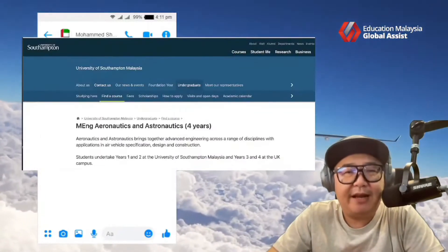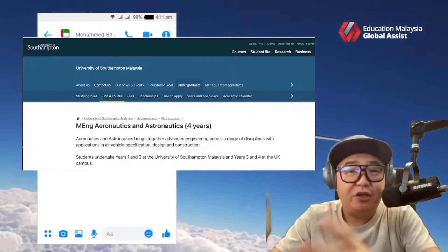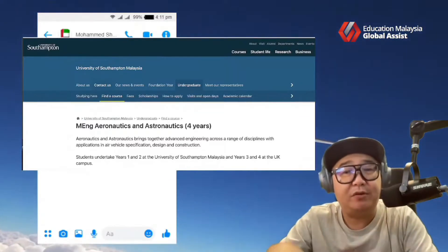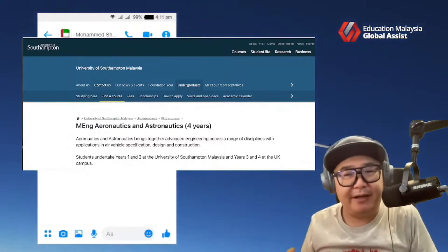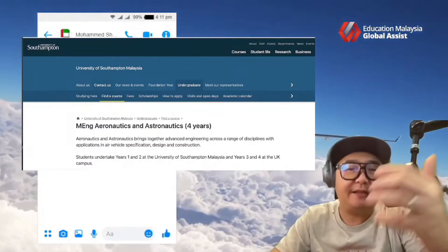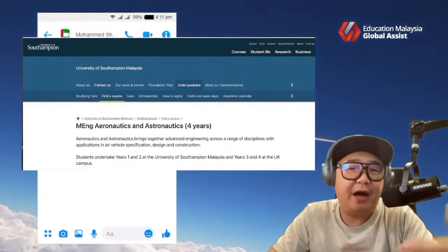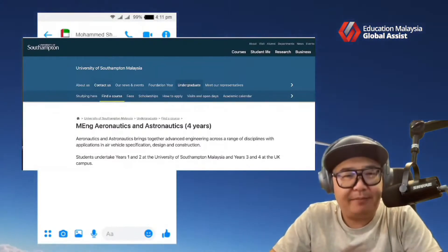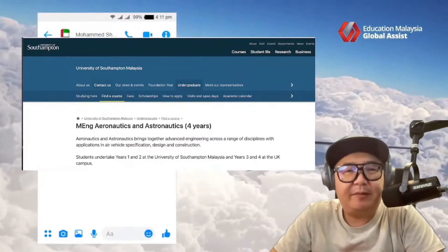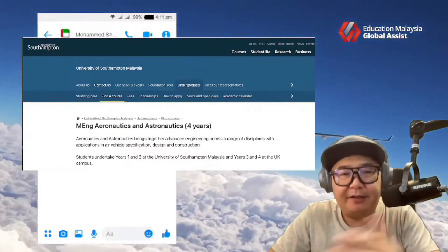What I've got for you tonight is something from the University of Southampton. University of Southampton is a UK branch campus located in Malaysia, but not in the Klang Valley or near the capital city — it is located at the south of Malaysia in a state called Johor, which is very close to our neighbouring country, Singapore. They have this particular program called the aeronautics program here.